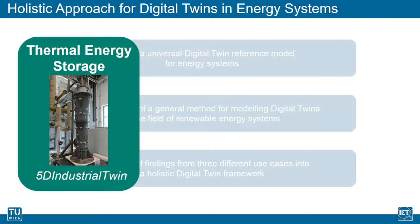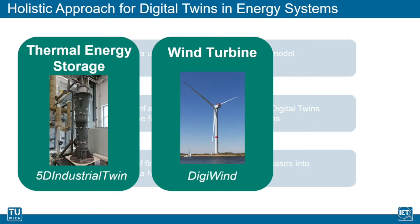In the project 5D Industrial Twin, a vertical packed bed regenerator set up in the TU Science Center serves as the use case for the analysis of the five-dimensional digital twin approach for thermal energy storages. For more information about this project, please find the link to the presentation video by my colleague Paul Schwarzmeyer in the description box below. The development of a digital twin platform for wind farms, tested with data from a research wind turbine at Fraunhofer IWES, is the content of the project DigiWind.